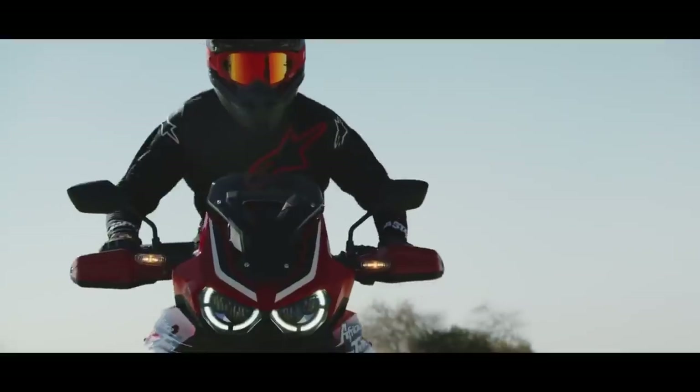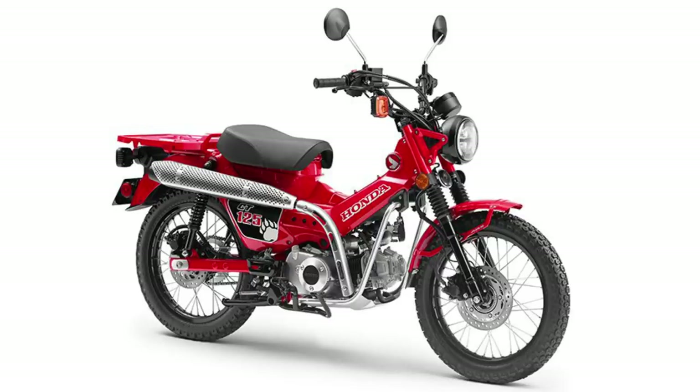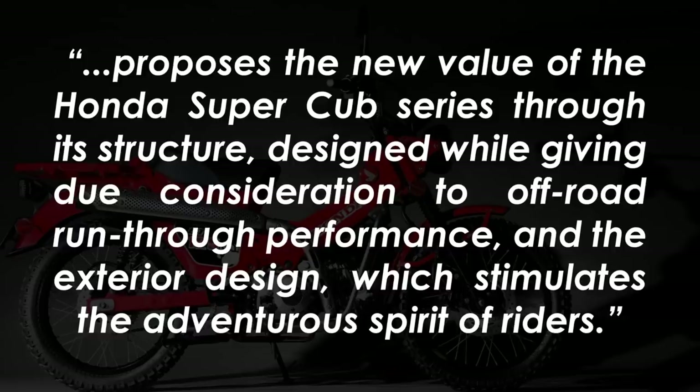In the press release previewing their stand at the show, Honda included a photo of a CT125 concept bike. It's essentially a scrambler version of their iconic Super Cub, which itself was rebooted last year. Honda says it proposes the new value of the Honda Super Cub series through its structure,